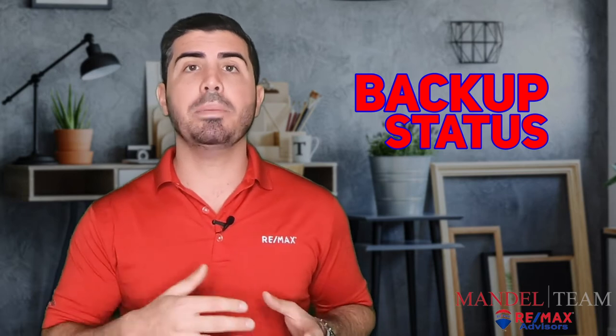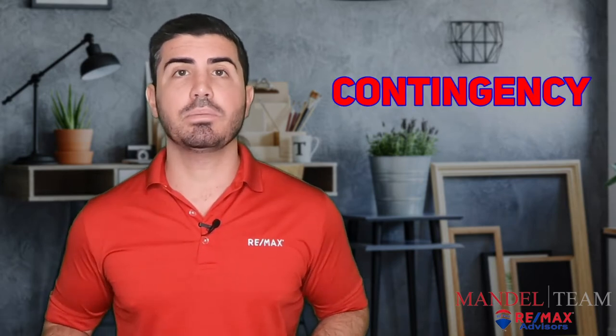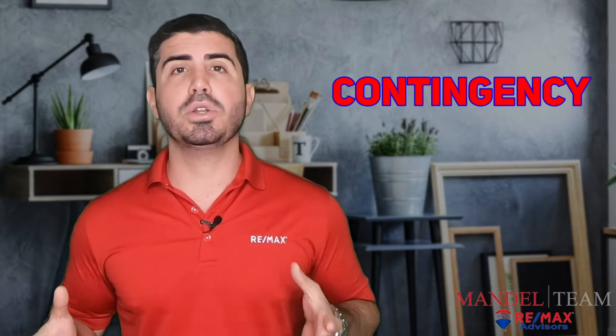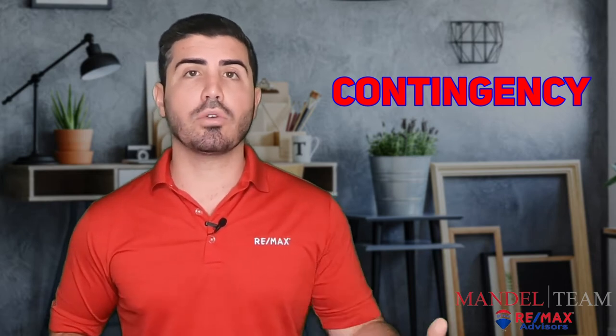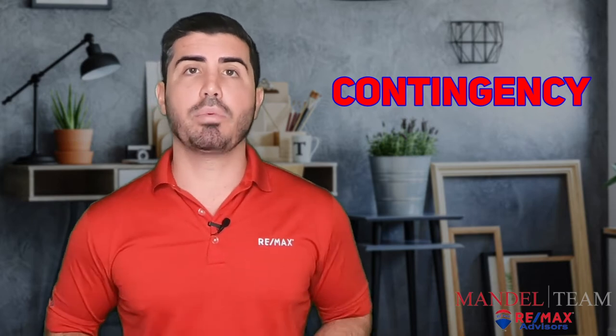When we put it in backup status, it will still show up on sites like Zillow and Realtor.com — it'll show contingent or backup contracts accepted, something like that. But the property really is under contract already to someone else, so there's a distinction between that and an active property for sale.